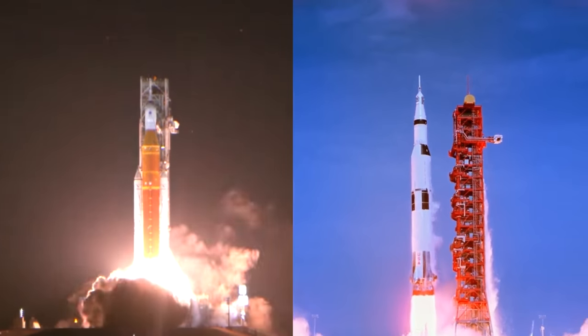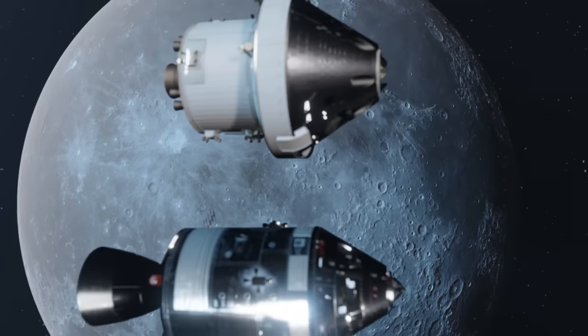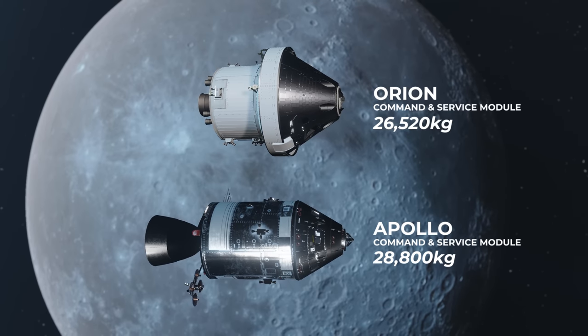Despite SLS being more powerful than the Saturn V, the Delta V dramatically falls away when we compare the command modules. Although Orion is lighter than Apollo, it has less than half of the Delta V.